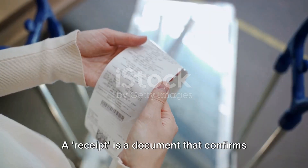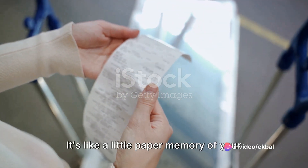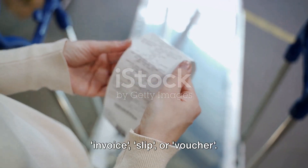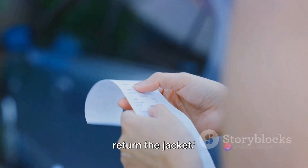Next up is receipt. A receipt is a document that confirms you've made a purchase — it's like a little paper memory of your shopping trip. Other words for receipt include bill, invoice, slip, or voucher. In a sentence, you might say: I need to keep the receipt in case I decide to return the jacket.